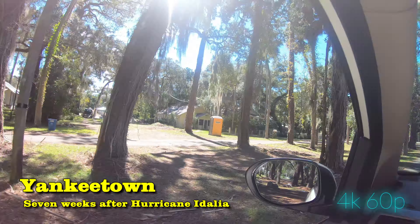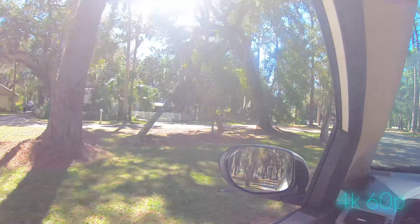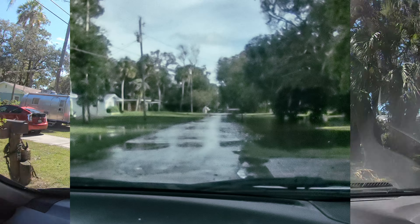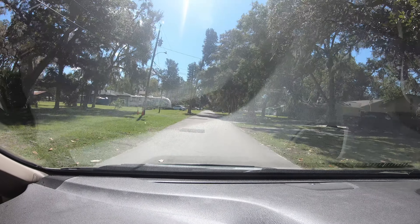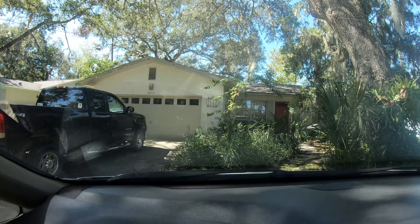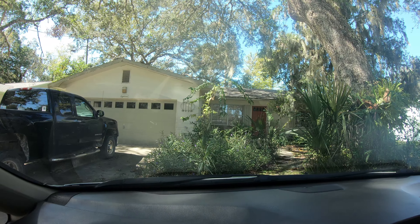Unless you knew somebody down here or had seen some pictures, you'd have no idea that something bad happened. I would have been six feet underwater where I'm driving right now. Welcome back, let's go fishing! Here we are — it looks pretty intact. Let's go inside and find out what's going on.